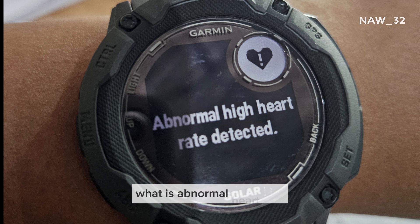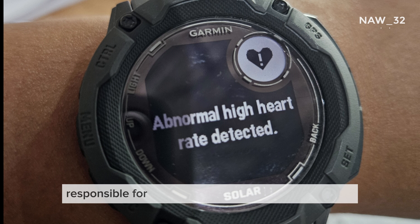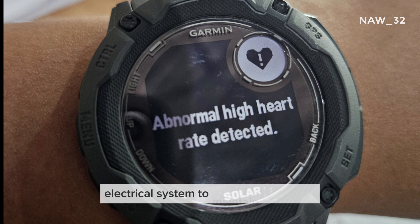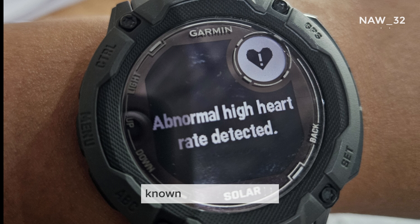What is abnormal heart rate? Understanding arrhythmias. Your heart, a vital organ responsible for pumping blood throughout your body, relies on a precise electrical system to maintain its rhythm. When this electrical system malfunctions, it can lead to an abnormal heart rate, known as an arrhythmia.